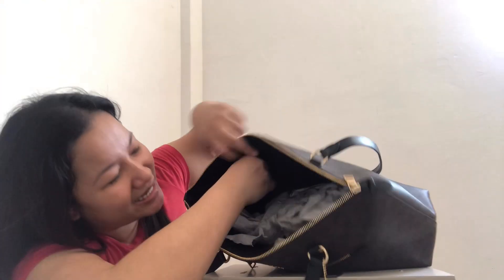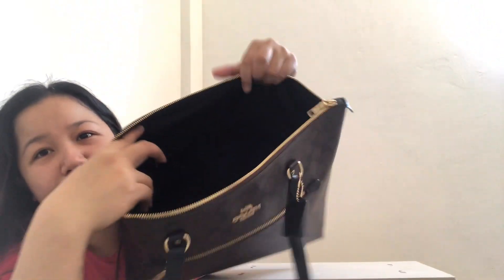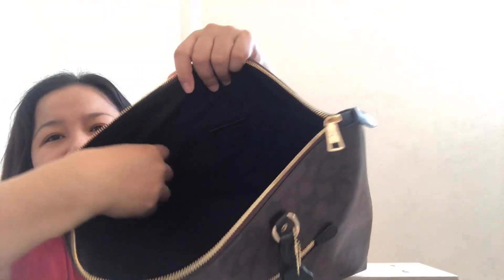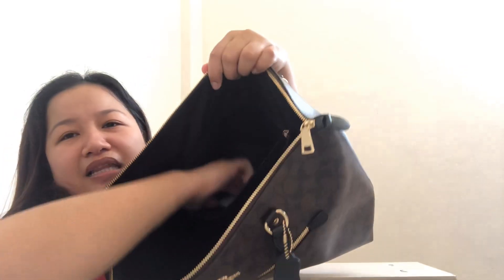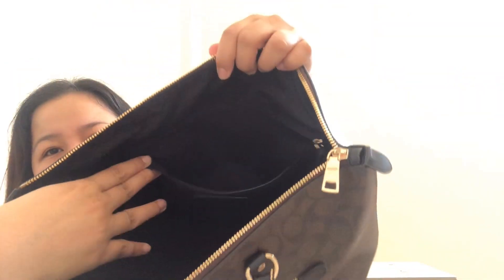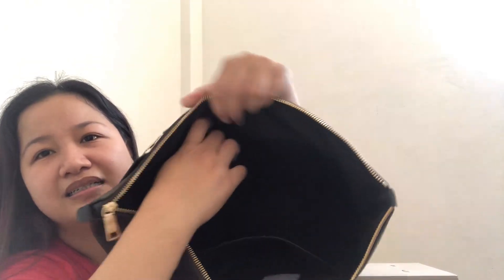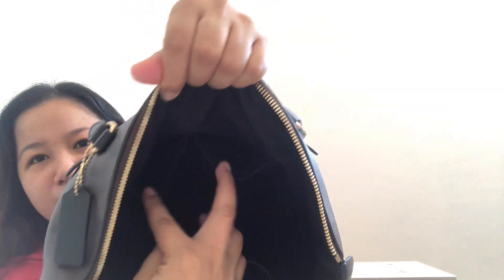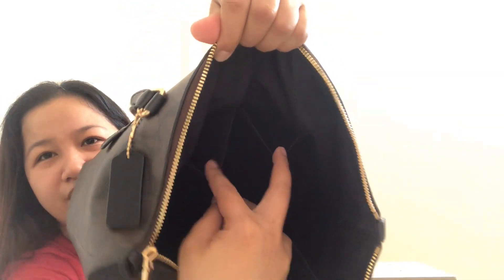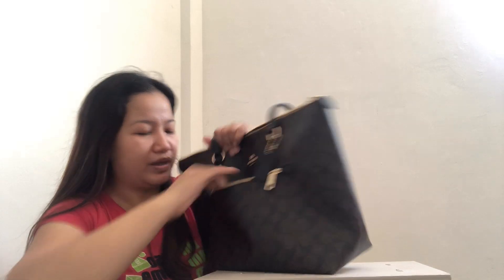Moving on sa loob — inside. Meron din siyang inside zipper. So take note of that for later when we put things inside. Dito naman sa loob, I'm not sure if you can see — meron siyang inside zipper, and it's quite large. This is just the care card inside, so I won't remove that. And then, meron din siyang multifunction pockets — dalawa siyang multifunction pockets — and they're large enough to fit a cellphone.